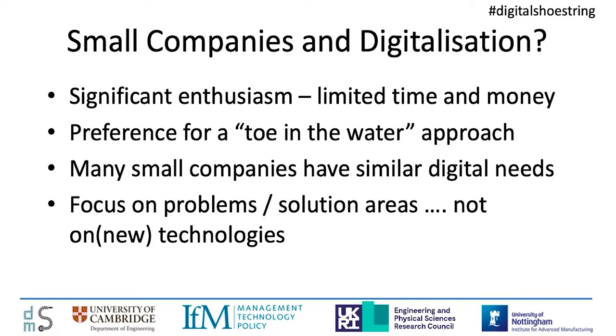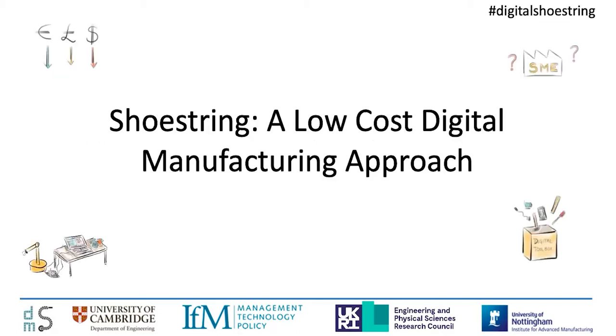What we found is there is a significant enthusiasm in small companies for digitalization, albeit with limited time and money availability, and many wanting to try things out in a small way first — a toe-in-the-water approach. Interestingly, many small companies have very similar digital needs, and that's something we've tried to exploit in our program. The overriding message from small companies is: we don't really want new technologies, we just want digital solutions to some of the problems we have in our business. That provides the backdrop to the Shoestring program — a low-cost digital manufacturing approach.